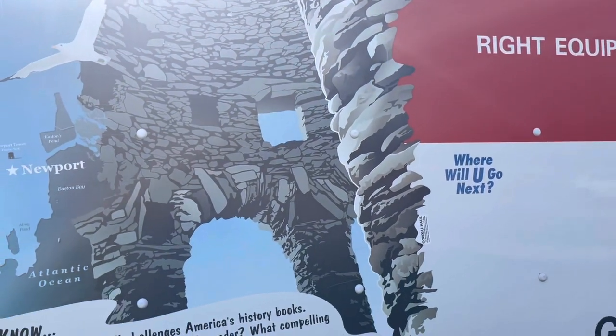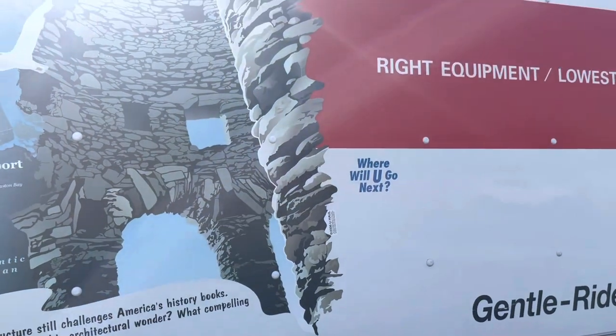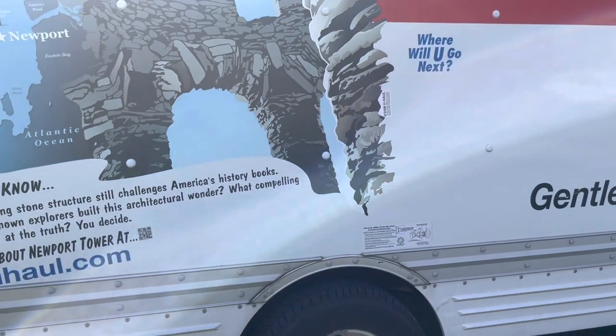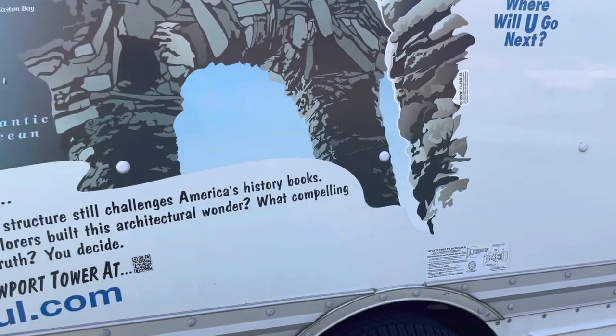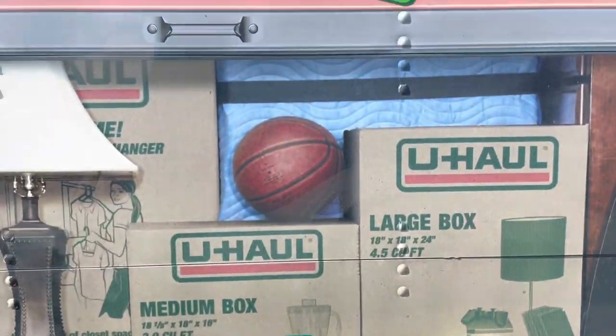I actually recommend just getting the Safe Move if you can. If you're only driving a couple miles, you might want to chance it — but if you're not getting the Safe Move, please make sure that you document everything. Go over the truck three times and document everything.